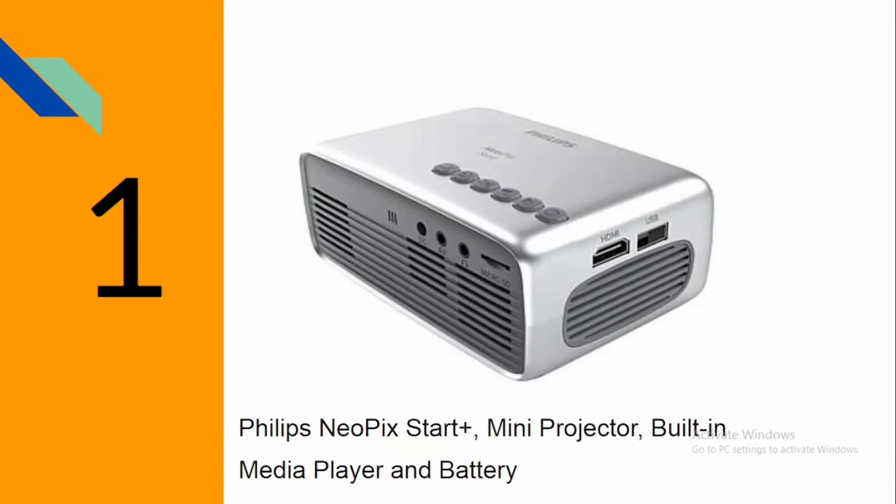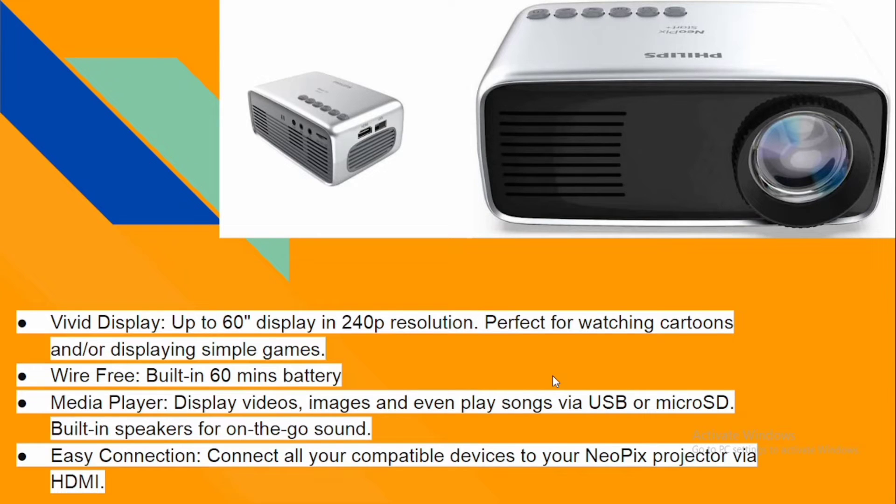The first projector we're going to talk about is the Philips NeopixStart mini projector with built-in media player and battery. As you can see in the picture, it has an HDMI port, a USB port, a slot for micro SD, a microphone input, an aux port, a charging port, and power and playback buttons. It can display up to 60 inches, either on a tripod stand or on the wall.